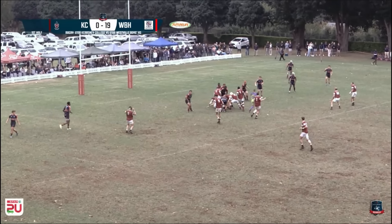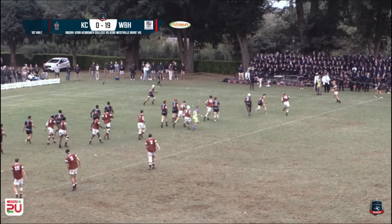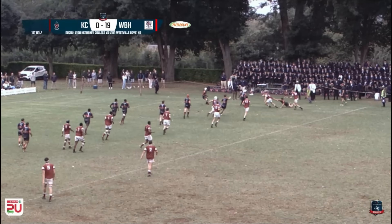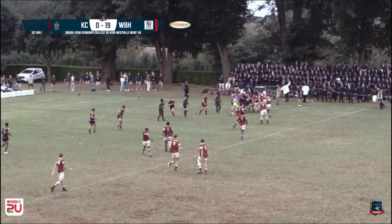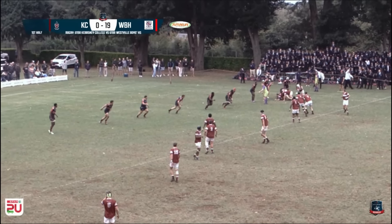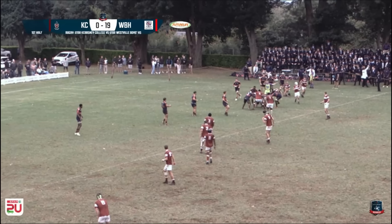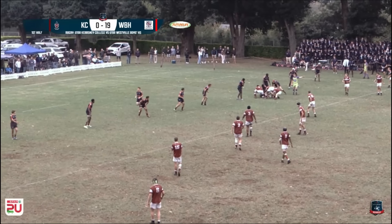Big carry from the big man. This Westfield defence is really doing well to meet the Kersney backs. Here's Cameron Finster out the back — he looks to get around, tries really hard to gain as many metres as he can. Kersney will find a breakdown on the far side of the field. Let's see if they can come away with some points.